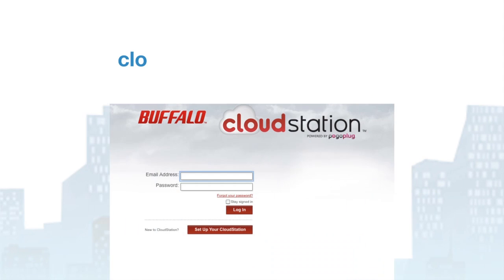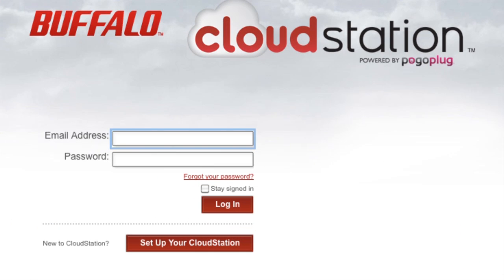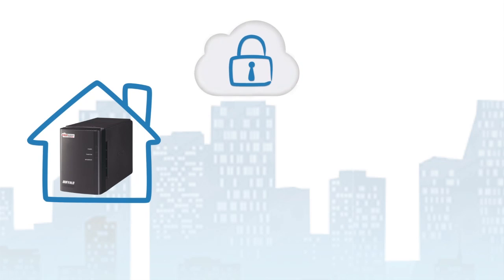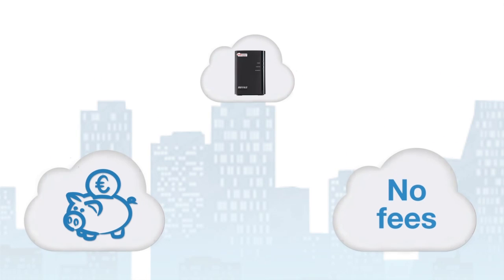Now just set up a free account at cloudstation.pogoplug.com and you'll be able to access your data from anywhere in the world. The cloud station is secure because no content is stored online. You store your videos, photos and music on your own storage device and you decide what you want to share and with whom. There are no service or volume fees for any of this.